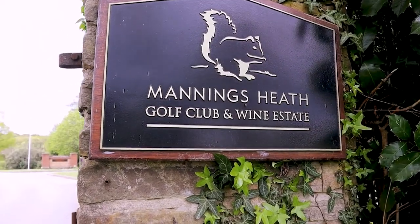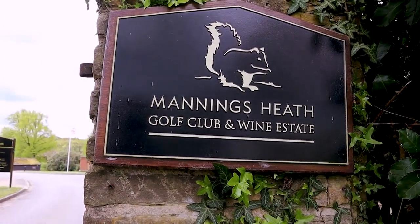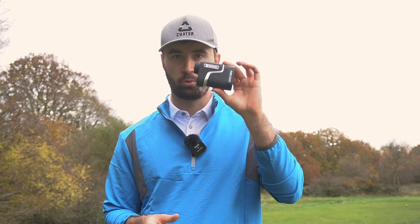But how will it actually perform on the course? I'm here at Manning's Heath Golf and Wine Estate, going to play about four or five holes on the Kingfisher course. It's very much a condition where you need a product that will perform well to make sure you know the exact yardages. Let's put this rangefinder through its paces and see if it can perform with the top boys.